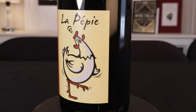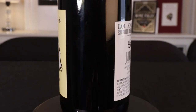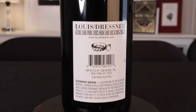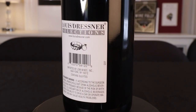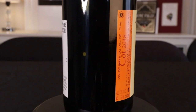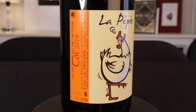Our friends at Louis Dresner import this wine. They're known for French and Italian wines, but some wines from all over the world as well, often in a very non-interventionalist style — just letting the fermentation do its own thing and allowing the wine itself to dictate the course of the winemaking process. Very hands-off, small production. Let Mother Nature give you what you get. Great wine is made in the vineyards.